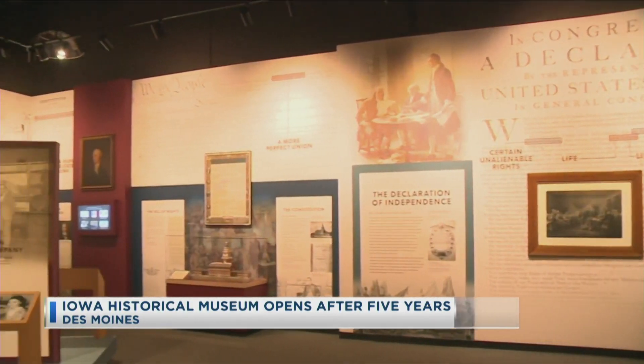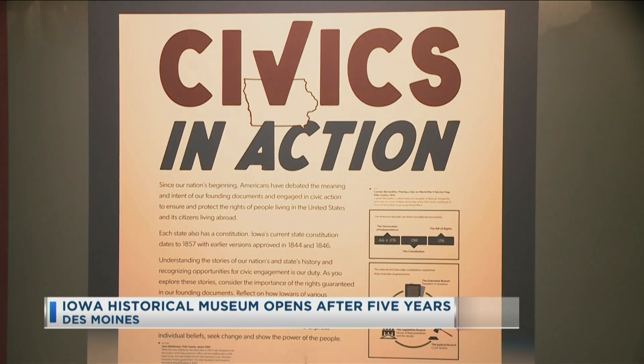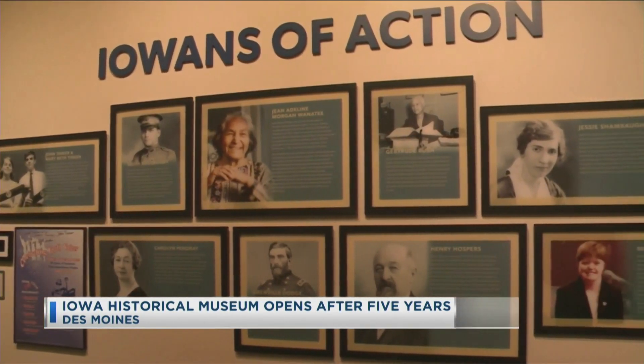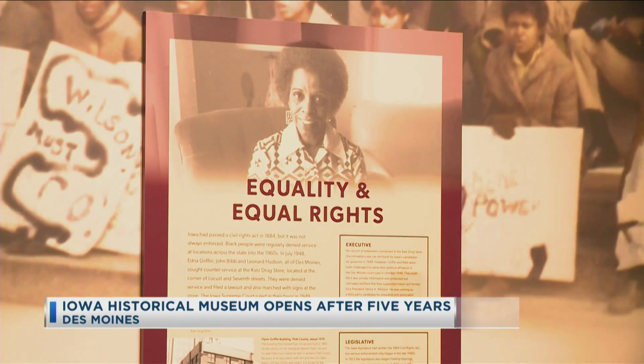The Historical Building also opened up a new exhibit along with the renovations called Civics in Action. The exhibit focuses on the significant events, court cases, caucuses, and issues that have shaped Iowa and the United States.